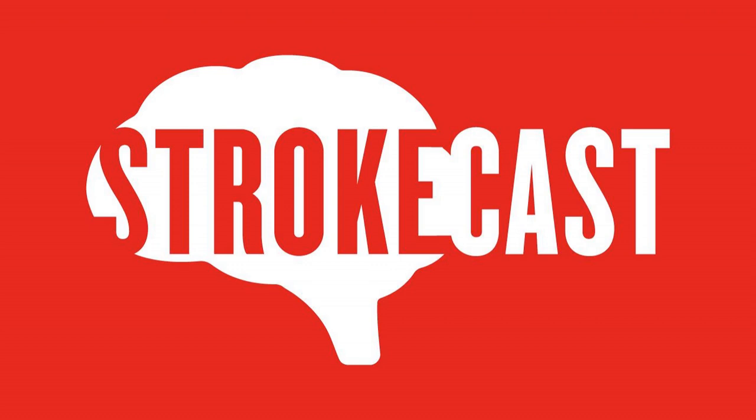The Stroke Cast — Bill Monroe and Bill's guests provide general information and entertainment, not medical advice. Please do not make any changes to your treatment plan or the execution of your treatment plan without first consulting your personal doctor or medical team. The Stroke Cast is a proud production of the Currently Speaking Podcast Network.